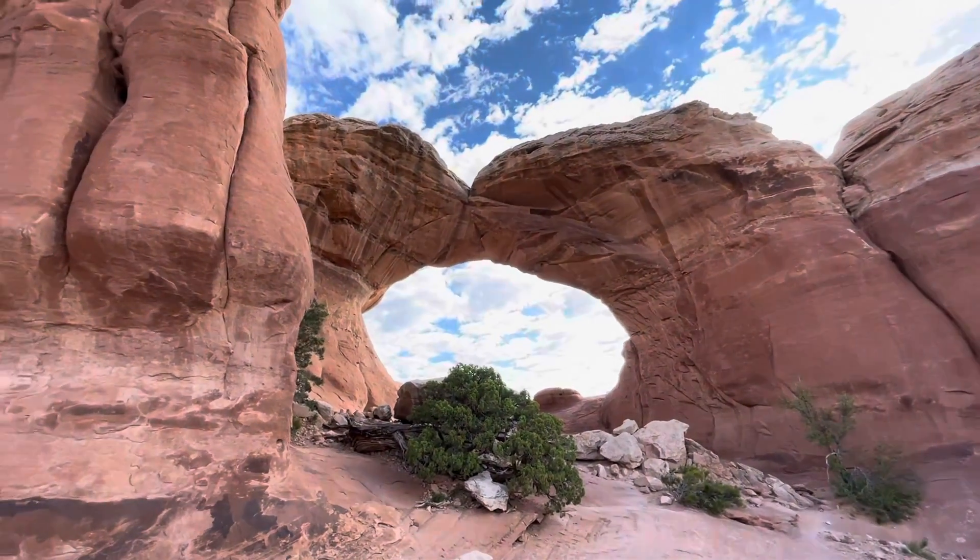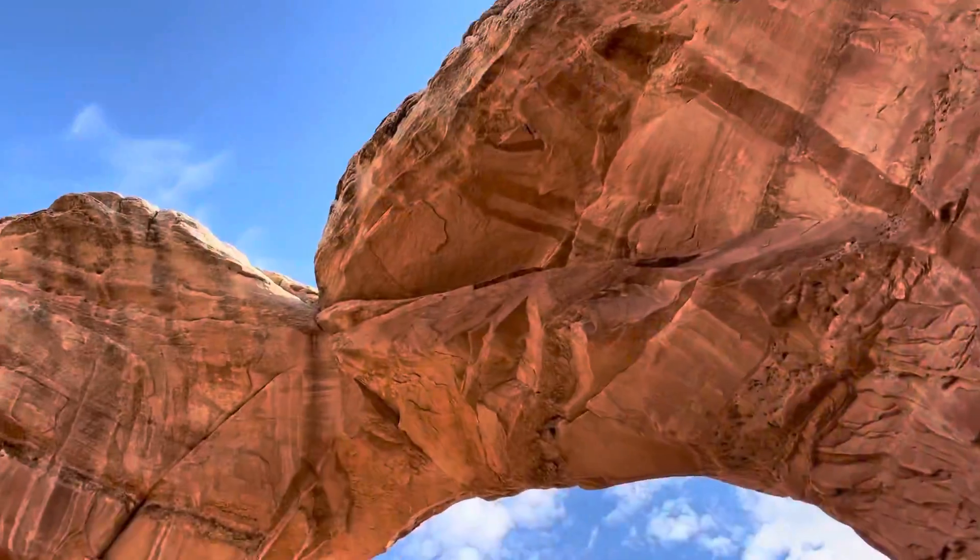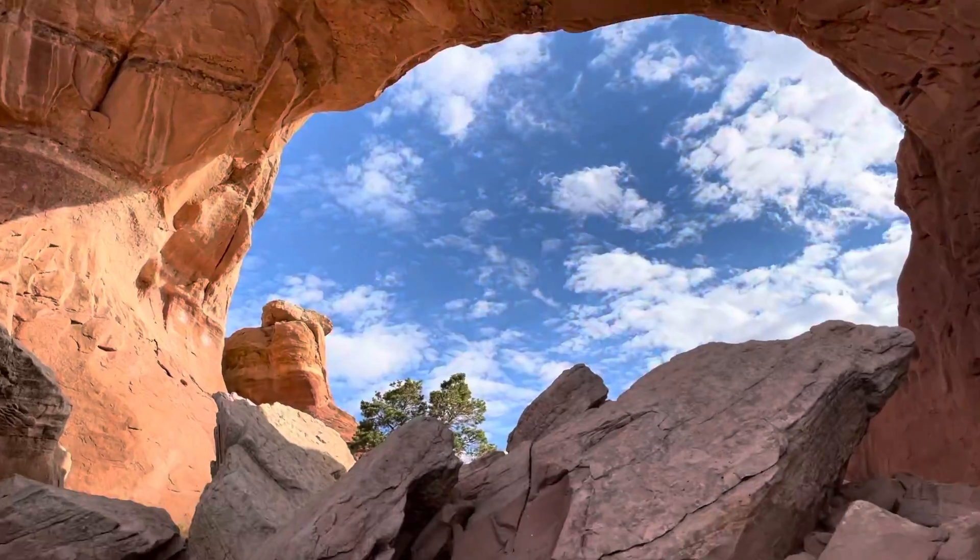Apparently the trail continues over here and I can go walk under the arch, so I think we'll check it out. I'm under the arch! That is really, really cool.